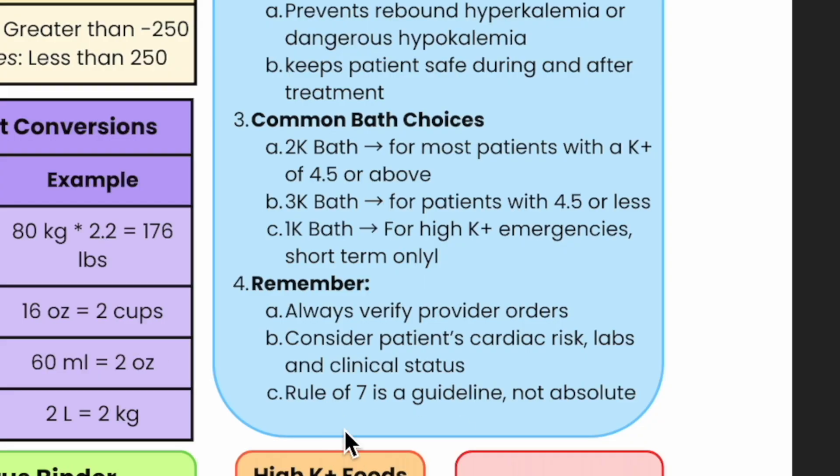I want to keep it simple — this is a quick reference. Where I am, I can't just go change a bath because of this rule; I need a physician order. I also remember working with a provider who felt that if a patient was elderly, over 80 with a cardiac history, they're just not a 2K — they're on a 3K. It's felt to be gentler and safer for patients with significant cardiac history. The Rule of Seven is a guideline, not an absolute, but it will give you the confidence to know when to call the provider.